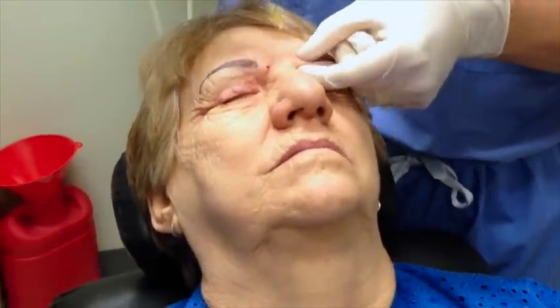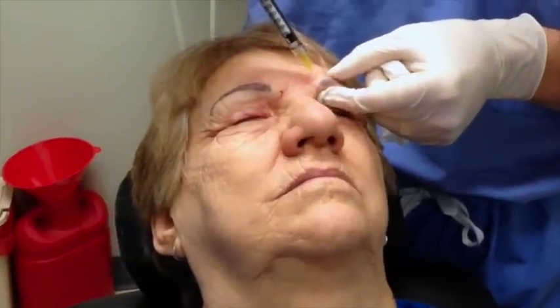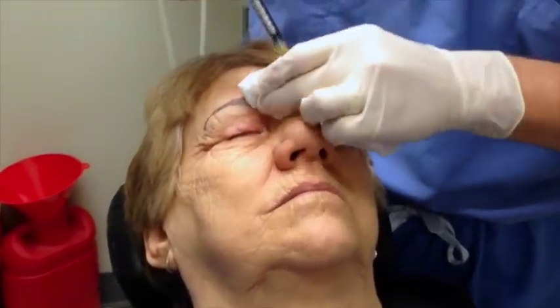If you don't get these muscles here during the spasms, they can cause the eyebrows to pull down, which can interfere with the vision as well.